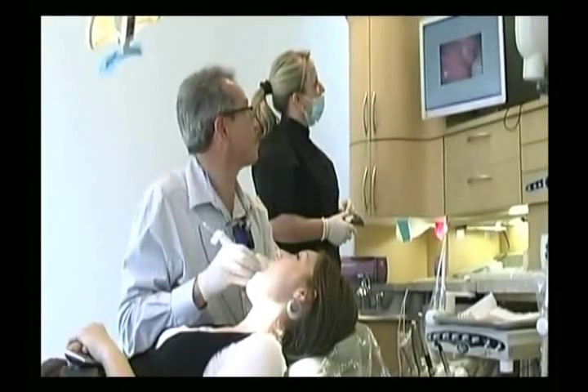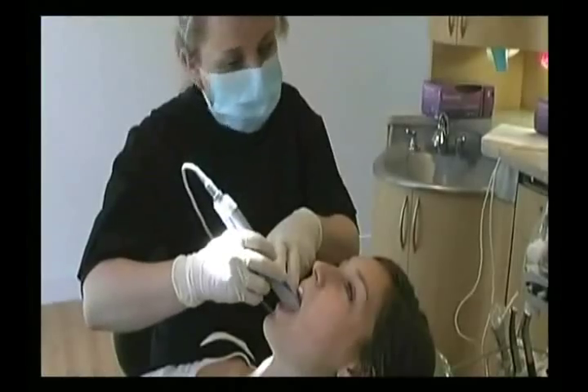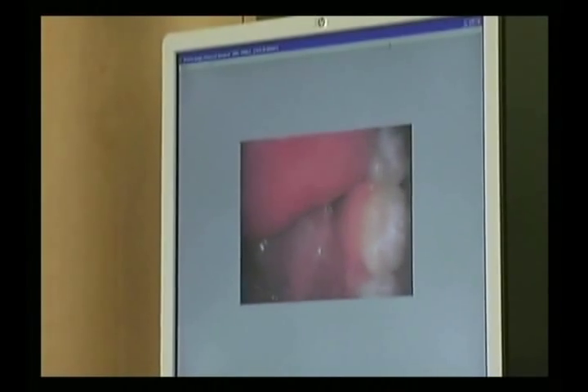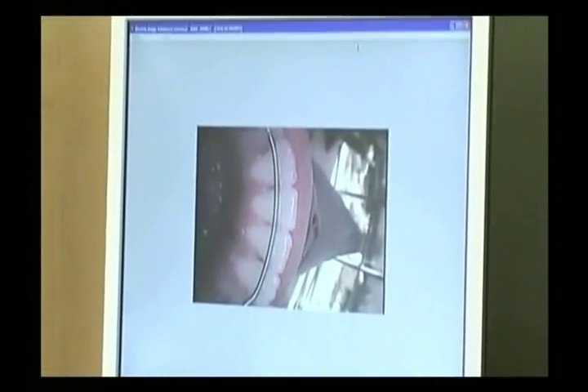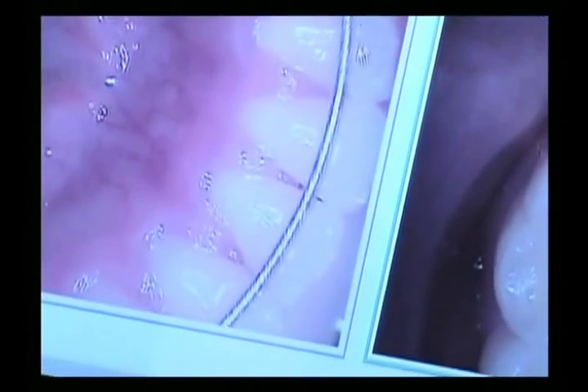A picture is worth a thousand words, and when I can show you a live picture of each of your teeth and show you this cavity and that fracture and that broken filling — you know it's live because you see us move from tooth to tooth, feel us moving around in your mouth with a live camera. Seeing is believing, and it makes that much difference in helping you realize that dentistry needs to be more important. We know that your health is directly tied to how healthy your teeth are.